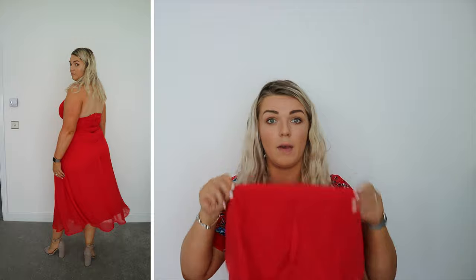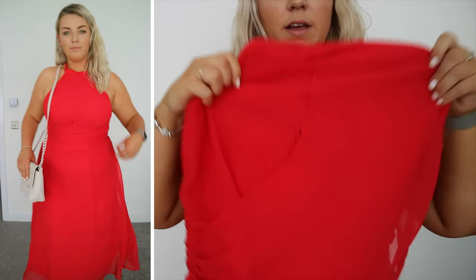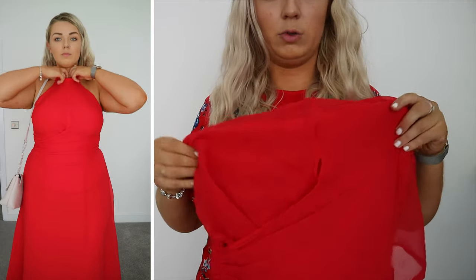Outfit number two is this really stunning red halter neck midi-style dress, paired with a little shoulder bag and a pair of really comfy shoes that match the bag. This dress was absolutely stunning — not even just for a wedding guest; you could actually have these as bridesmaid dresses. I got it in a size 16; it ran a tad small, definitely came up smaller than the last one. I love the halter neck design and the twisty chiffon detail on the front.